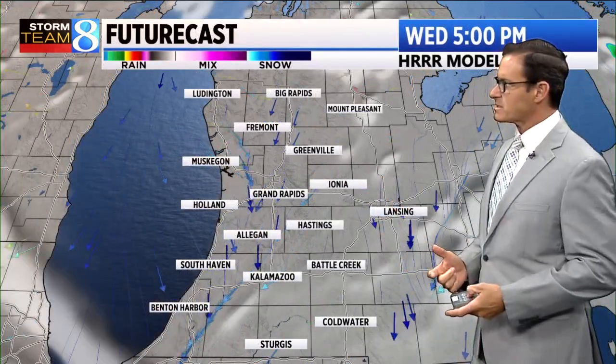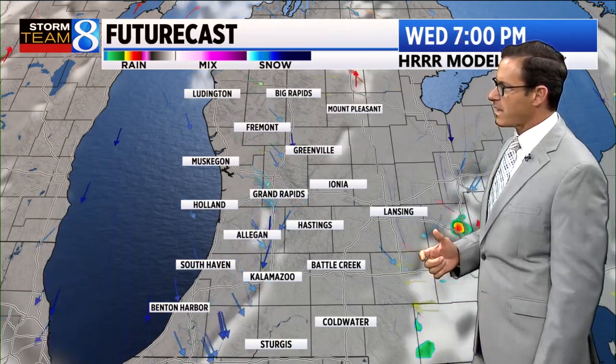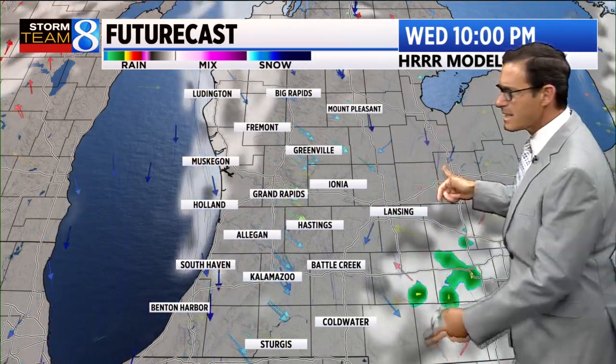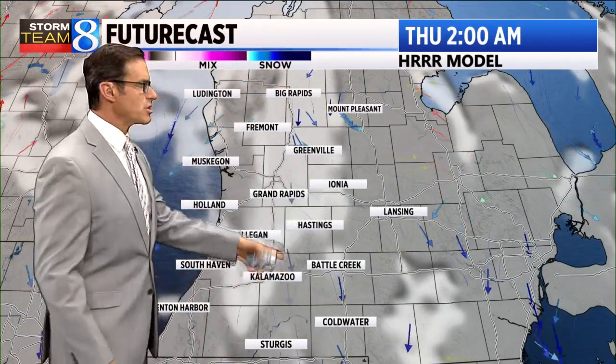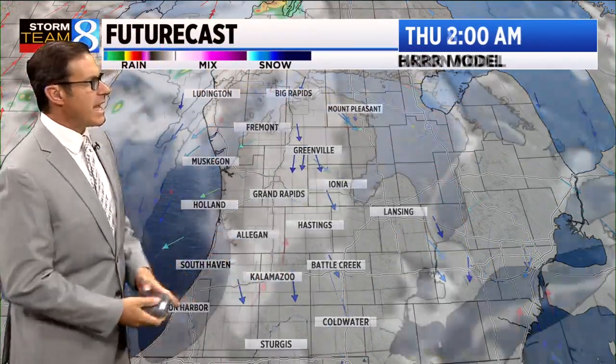Here's what the futurecast looks like — you'll be able to see the high-resolution forecast model. It keeps shower activity mostly in the southeastern quadrant of lower Michigan. I think we'll stay dry here, with basically partly cloudy conditions developing.